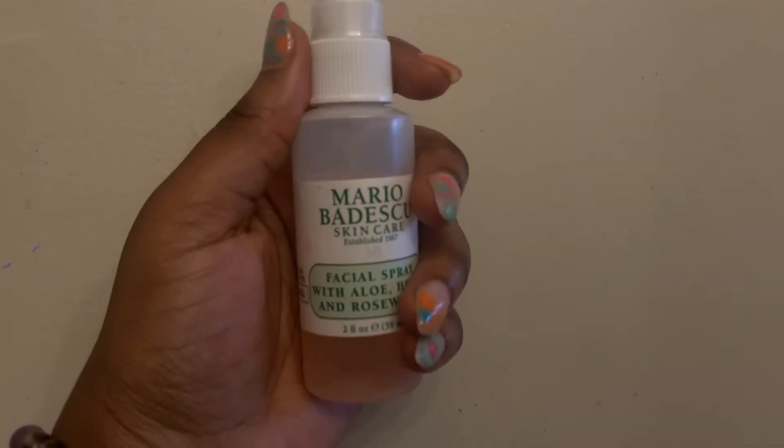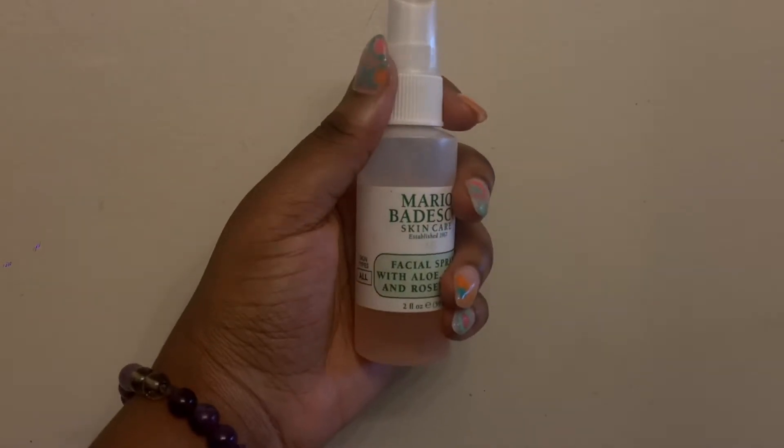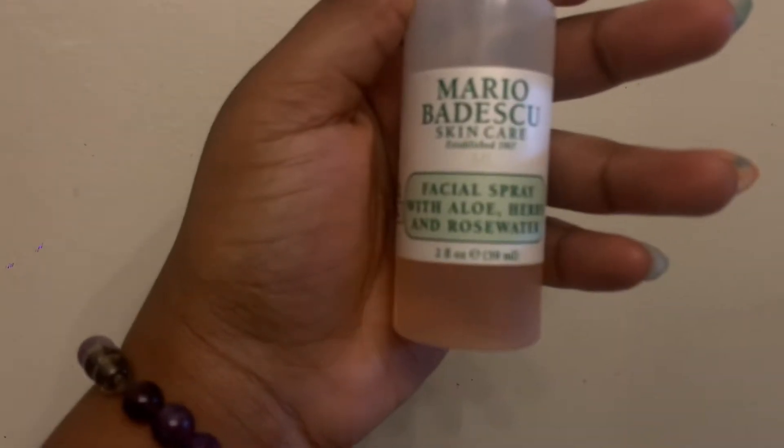So before I start the real skincare, I like to bring back hydration into my skin, especially after I wash it. This has rose water and aloe, and that's the reason why I picked it because I love those ingredients. And I'm basically brushing my skin to air dry.